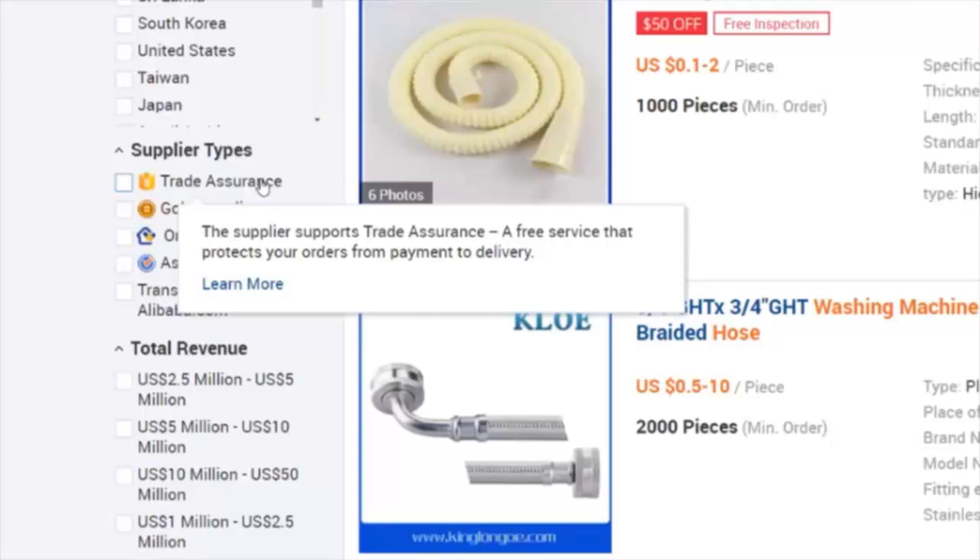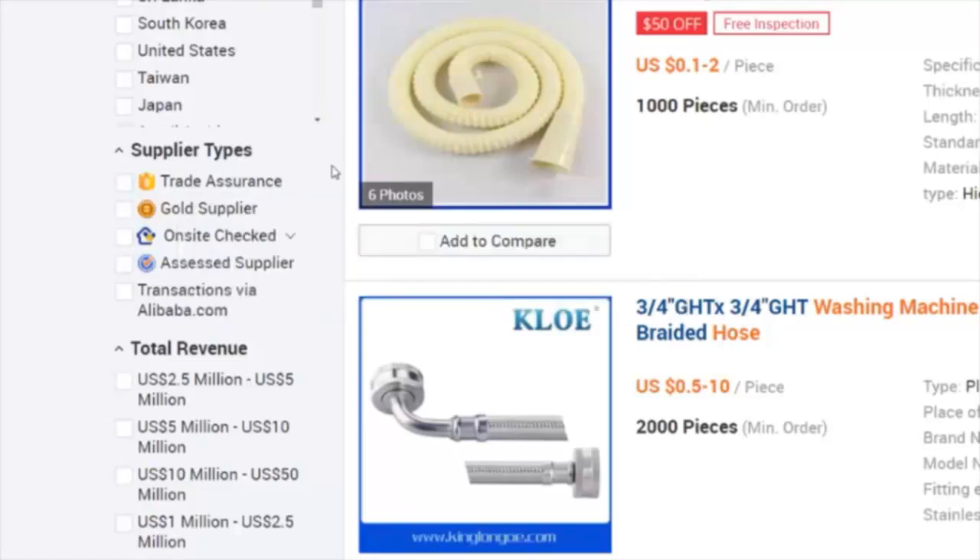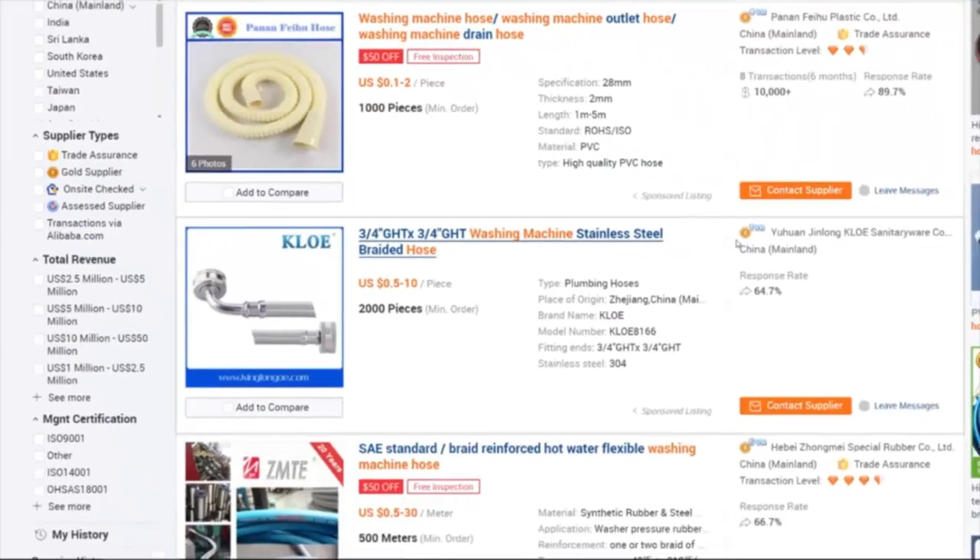Gold Suppliers is a program that suppliers can pay to be a member of, which means they're much more likely to be authentic and a real company looking to do their very best for customers. If they're a gold supplier, it also tells you how long they've been one — this one up here has been one for four years, this one for one year, this one for six years. Companies that have been gold suppliers for several years are a sign that they've provided good service, because Alibaba has not kicked them out of the program due to complaints.